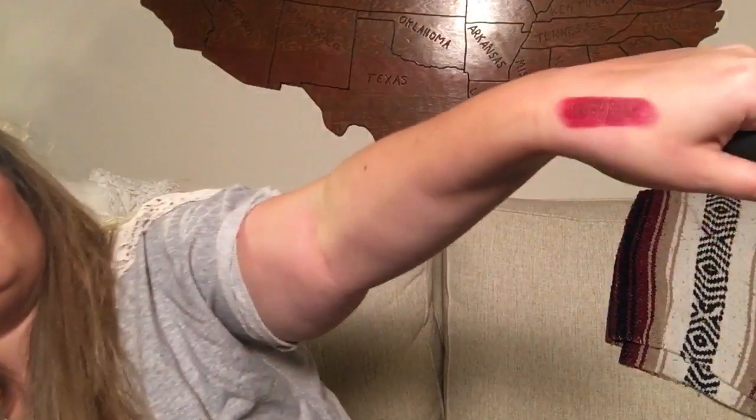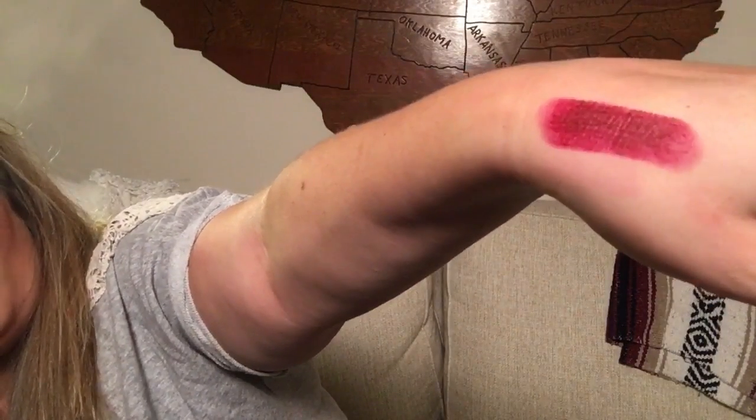I have the NYX Matte Lipstick in Indie Flick — another orange. That is a popping orange. I like the formula better than the matte velvets, because the matte velvets feel like you're drawing on your face with a crayon, which I don't appreciate. But this is the NYX Matte Velvet in Volcano — pretty color, not so pretty formula. I really need to find color dupes in formulas I like so I can get rid of these.